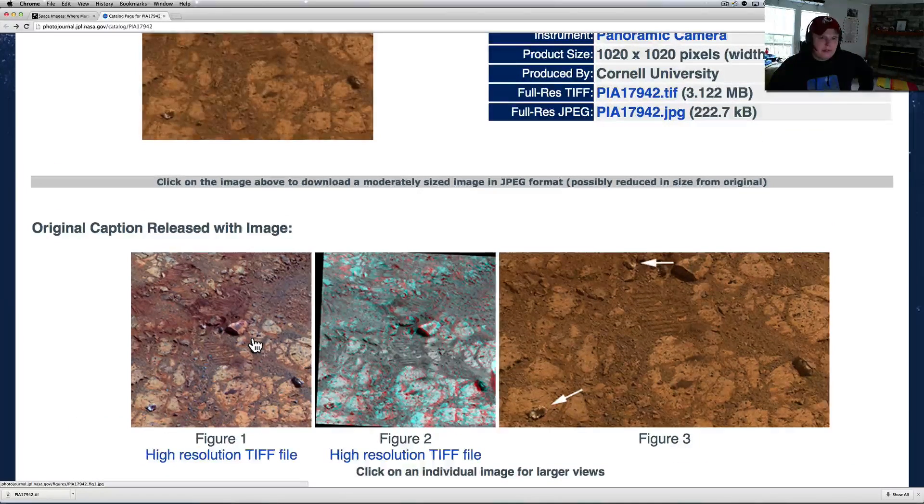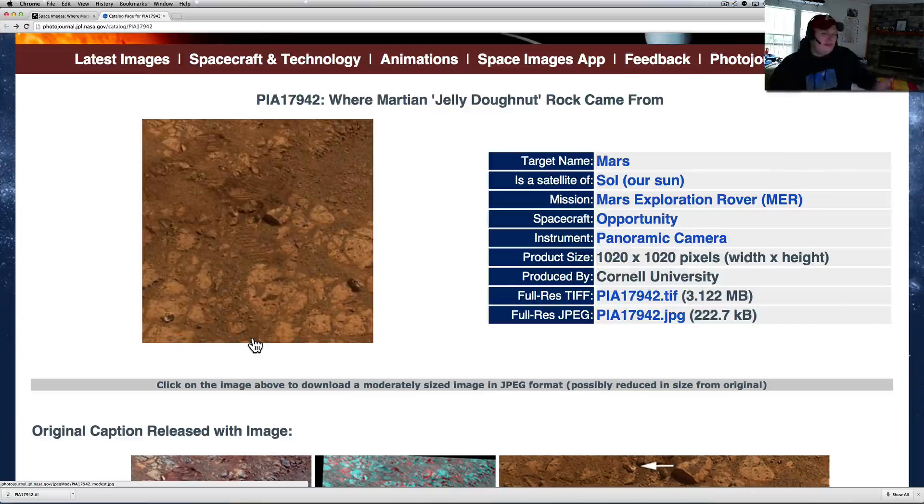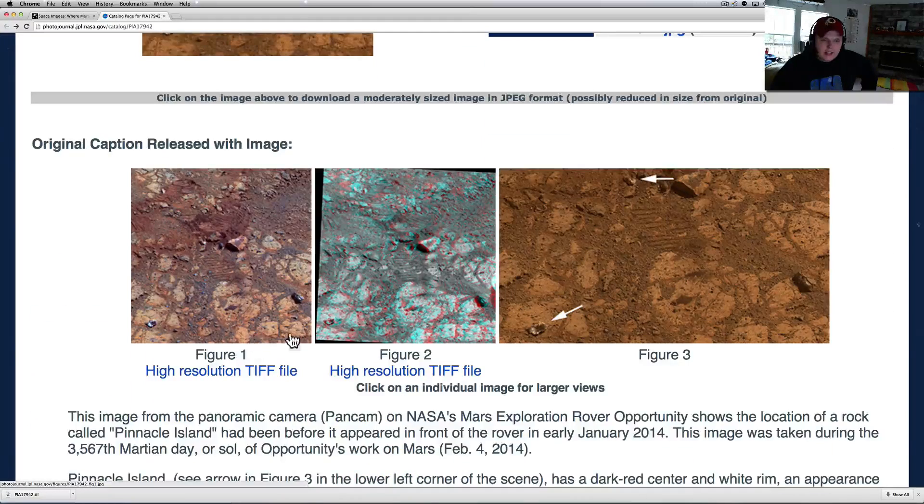What do you guys think about that? I lean towards — like I said in my video — I thought it was fungus growing up, it looked like a mushroom. I'm not sure about this explanation. How heavy are these Opportunity rovers? I know they're a lot smaller than the Curiosity rovers. It definitely didn't make all that much of an impression on the tracks. You'd think unless it's a really brittle rock, they could have broken it that easily.